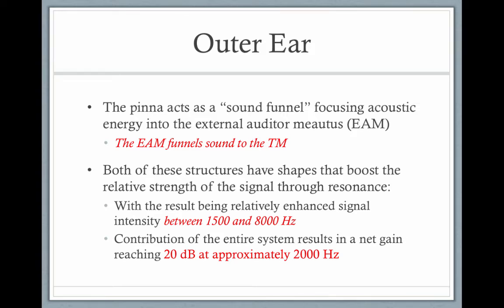The greatest boost happens at 2000 hertz. And if you remember from your phonetics or speech science class, the sounds most important for speech are around 2000 hertz, between 1500 and 8000 hertz. So the ear canal is a resonator that gives a boost to those important sounds of speech.